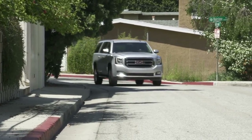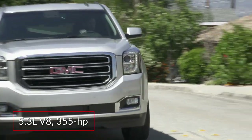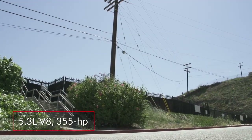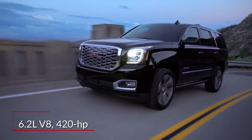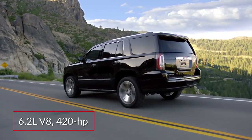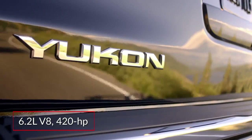Base performance for the Yukon family of SUVs comes by way of a 355-horsepower, 5.3-liter V8, mated to either rear-wheel drive or four-wheel drive. A two-speed transfer case is available with low-range gearing. Available performance comes via a 420-horsepower, 6.2-liter V8, linked to either rear-wheel drive or four-wheel drive equipped with low-range gearing.